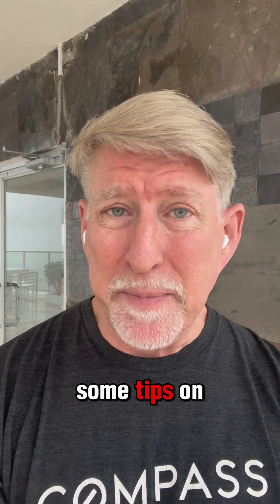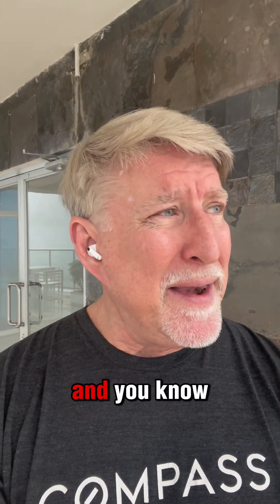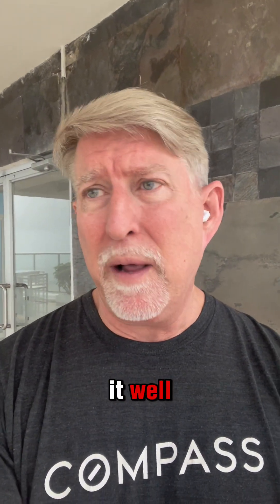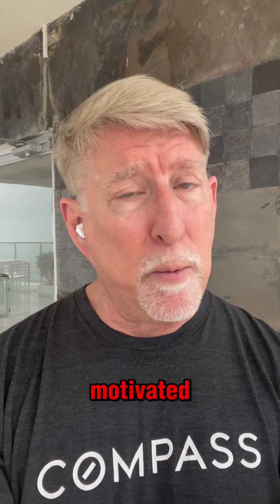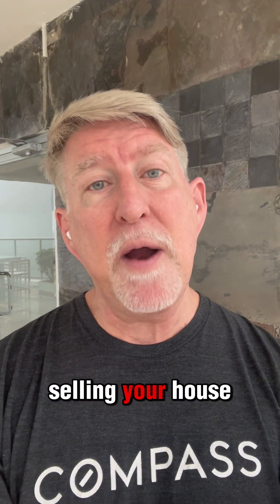So those are just some tips on how you can get your listing sold quickly. I would venture to say: don't even take a listing if you're not pricing it well, if it's not being fixed up, or if the seller is not motivated and absolutely refuses to do price reductions. Those are your tips on selling your house quickly.